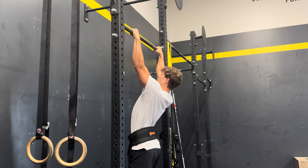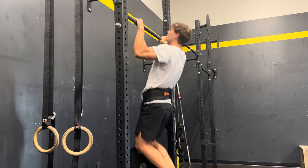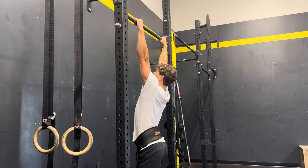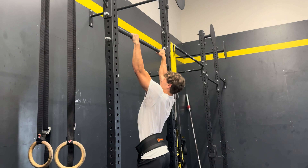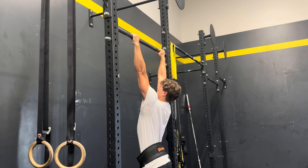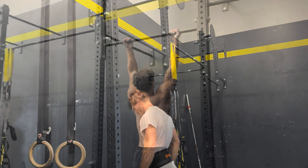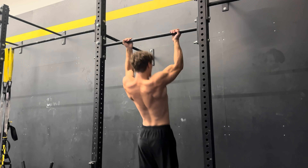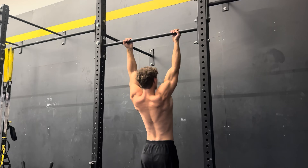I'm now moving into my first set of weighted pull-ups with just 25 pounds — this is my warm-up set. I usually do four or five reps with the 25s, then I move to a 45, also doing about four to five reps. Then I move into my top set which is 70 pounds — a 45 and a 25 — and I just try to eke out as many reps as I possibly can. I do this twice, and usually the second time I can do more reps than the first. Then I do a back-down set of regular pull-ups after my two top sets.